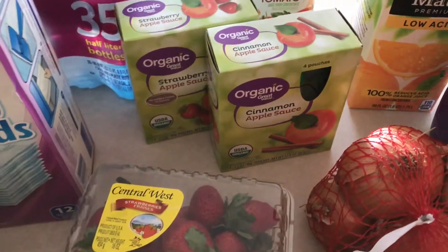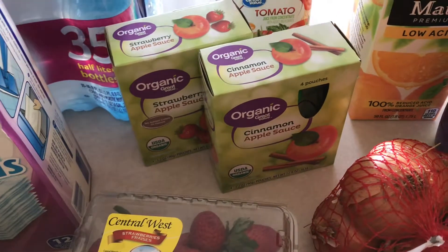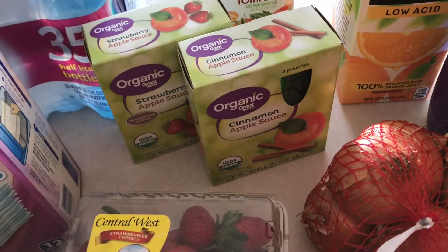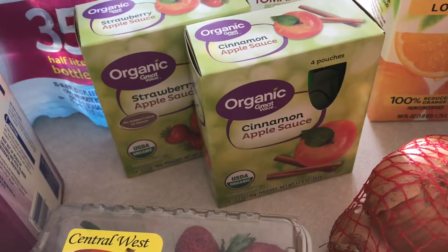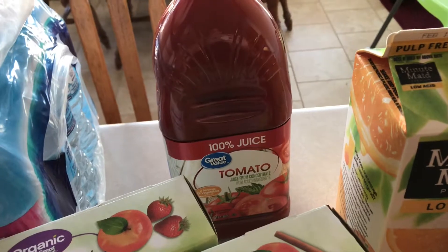I got these little applesauce pouches — Cade does really well with the pouches and it saves me because he makes a huge mess when I give him regular applesauce with a spoon. He loves them and can eat them on the go, which is really nice. Also some tomato juice for when I make my vegetable soup next weekend.